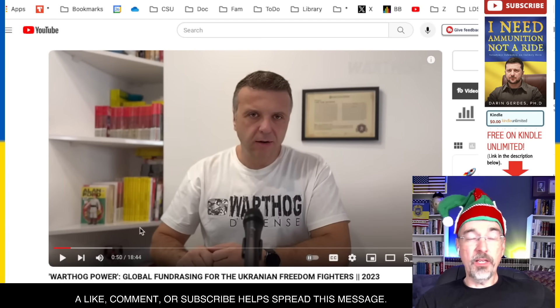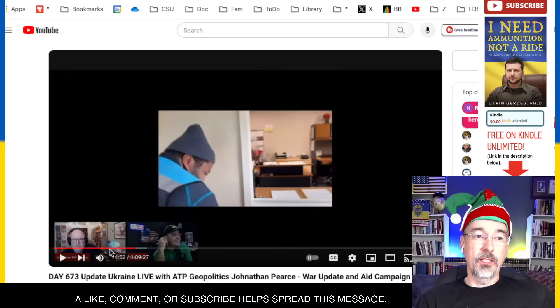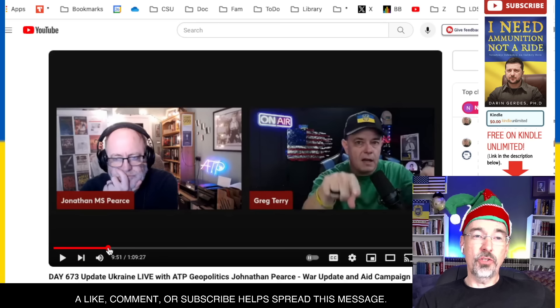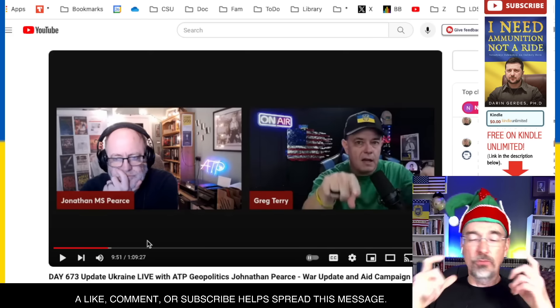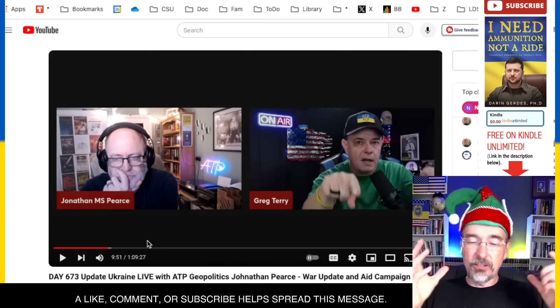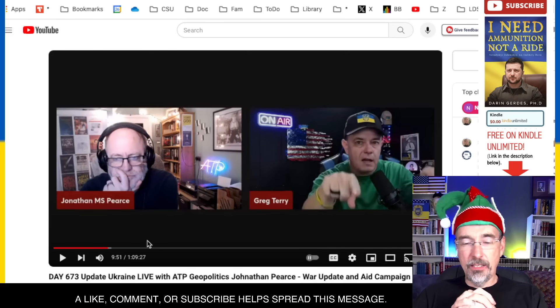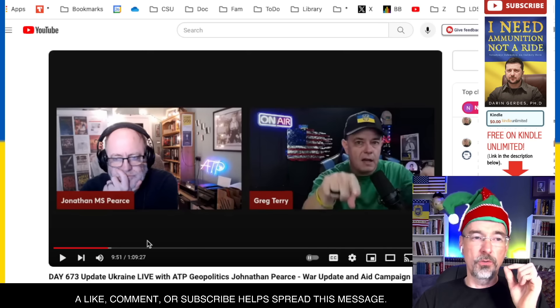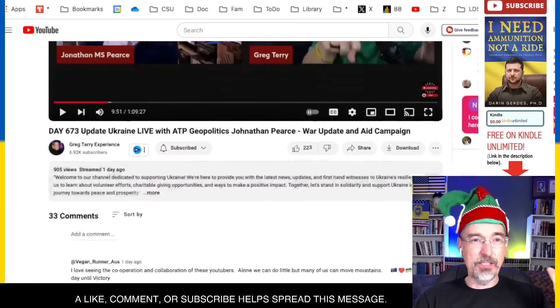Thank you to Warthog for the shout out. Thank you again to Jonathan Pierce at ATP Geopolitics for spending time with Greg yesterday explaining everything to Jonathan's audience. We're getting some momentum here, and I am just thrilled to see what you've been able to accomplish in just a few days. It's really amazing.